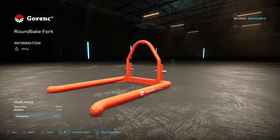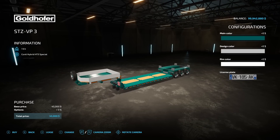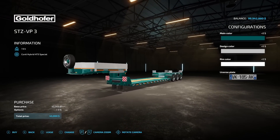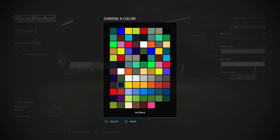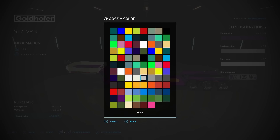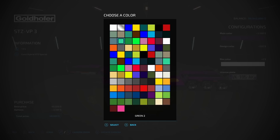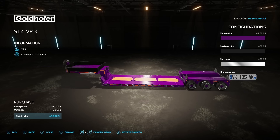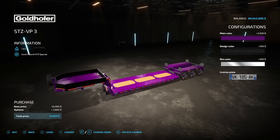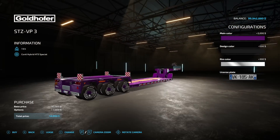Next is the Goldhofer STZ VP3 Low Loader from HR Force — 7.9 tons at $45,000. Design color and rim color are fully customizable. It has extensions and really nice tires. This is a very nice low loader.